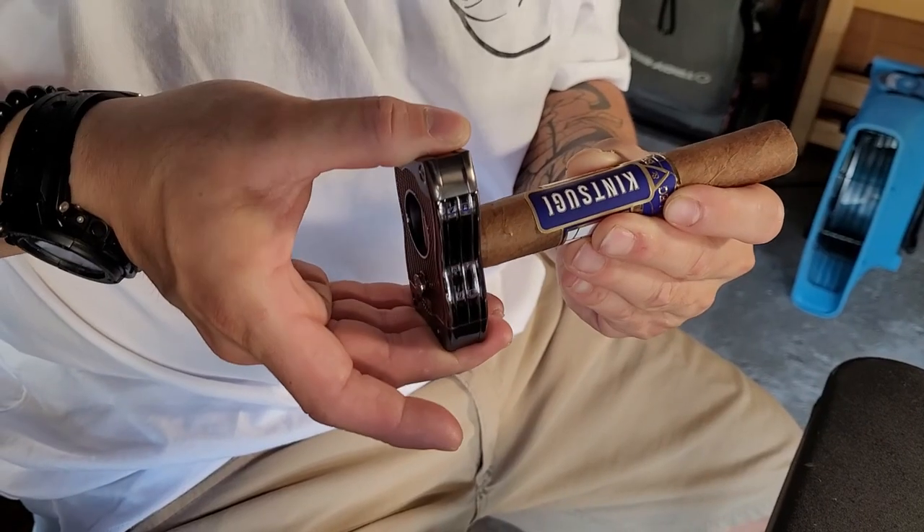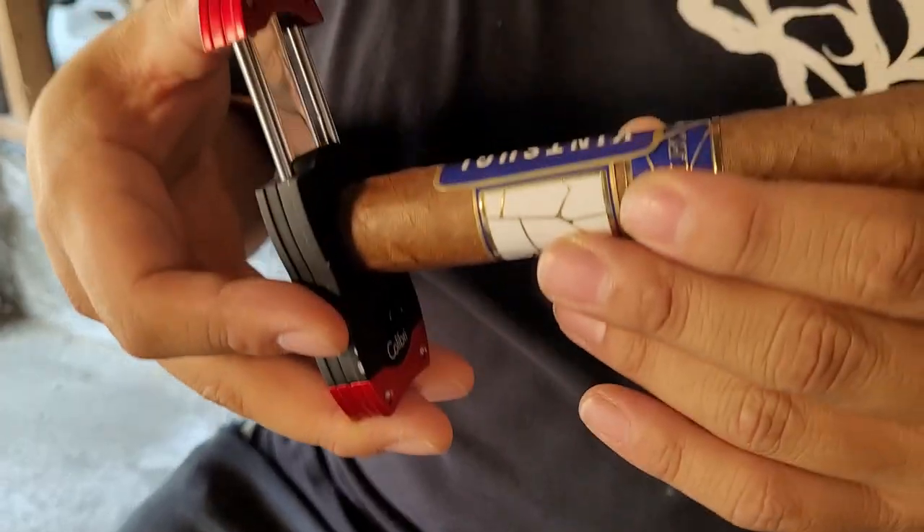Go with the V-cut because I like the V. I'm a lead, I like to be precise with my cut.